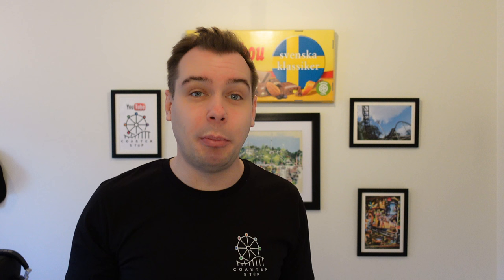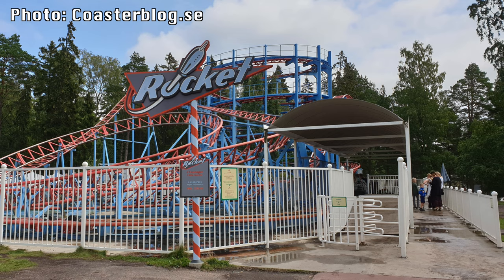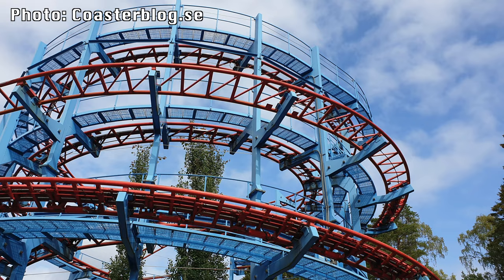It is always sad to see a roller coaster removed, but as of a couple of days ago, Furevik put their old roller coaster Rocket up for sale. Rocket opened at Furevik in 2011 and is a Schwarzkopf Jetstar 2. Interestingly, Rocket originally opened in 1983 at the English park Alton Towers as an indoor coaster, and there is plenty of information about it on YouTube.